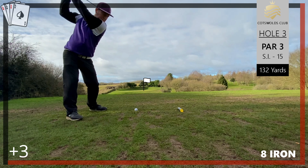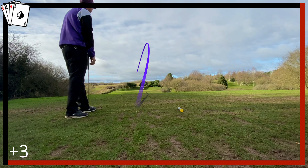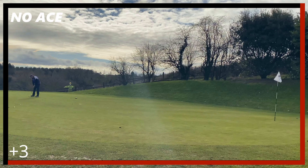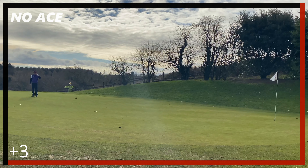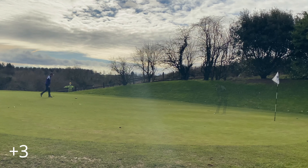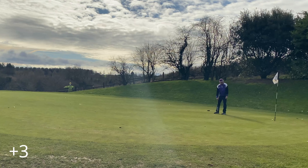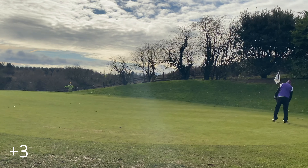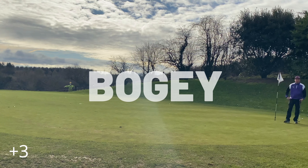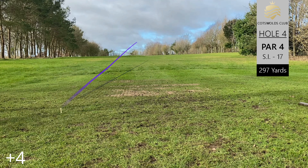Moving on to the par three third — a lovely hole. You can't see it but there's a lake in front. You have to carry the green, which we did, leaving us with a long putt. We get it relatively close but drift just wide of the target. A bogey on the card on a par three is not really an issue, especially when it's quite a tough hole.